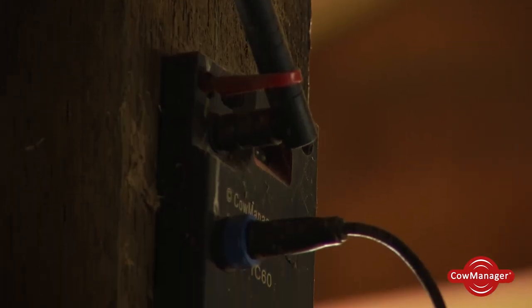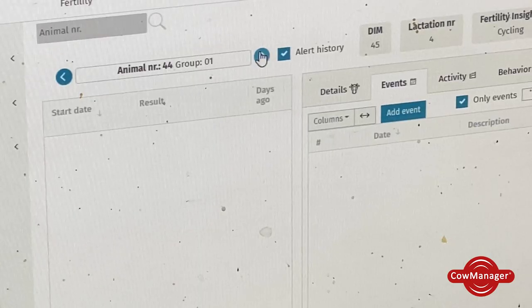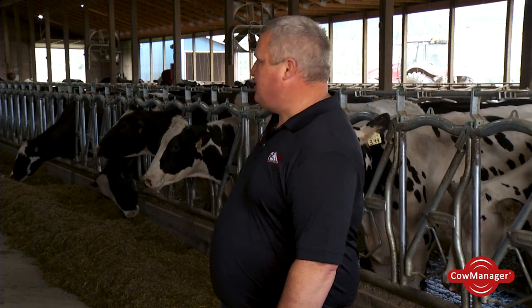Working with Cow Manager has probably been the easiest for technology stuff. As being the middle-age generation that doesn't know anything about technology, I found it very easy to run with. As we stand in the barn, my phone just vibrates, I get a heat alert, and there she is jumping behind us — 100 percent.